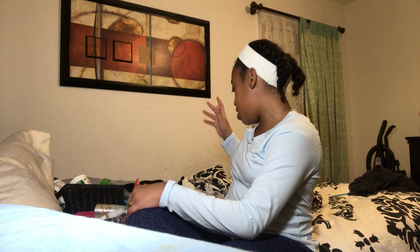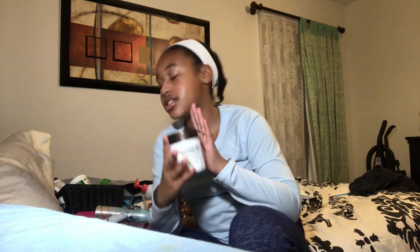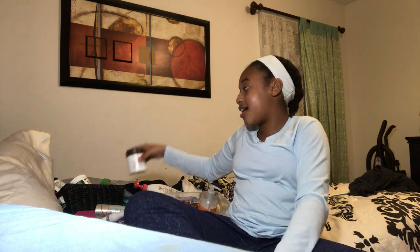Now let's move to lotions. The first is the Spa Natural coconut oil moisturizing cream with vitamin E from Dollar Tree. You can use it on your whole body including your face. I've used almost the whole thing but it wasn't really helping me, so I will not restock. It's really good if you just want a cream for your feet or face.